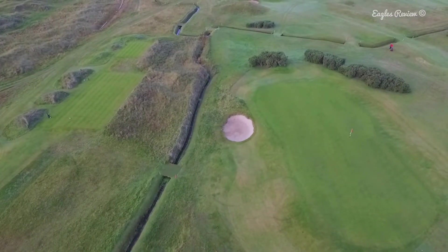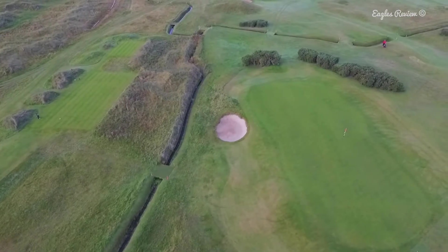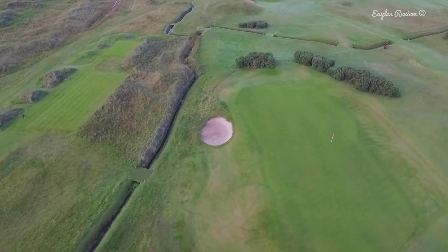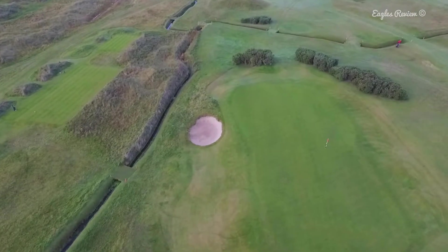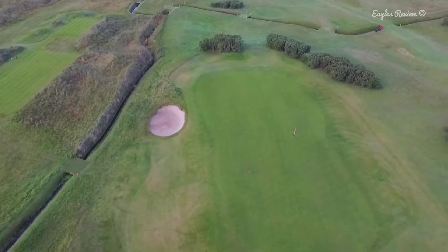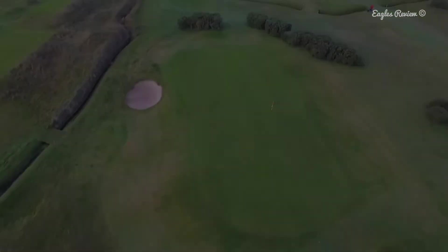A ditch runs along the left side of the green, left of the bunker. The putting surface has a general slope from back to front and from right to left. There is a ridge that divides the green. Pay attention to where you want to land and finish by the green to increase your chances of par. Like all of the par 5s at Royal Dublin, it is a strategic hole.